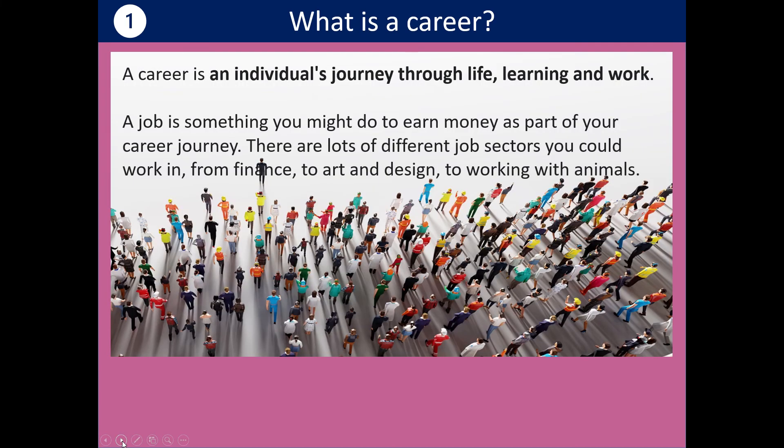So what is a career? The definition of a career is an individual's journey through life, learning and work. Everybody will have a different career, and we'll all have different-looking careers by the time we finish our working life. A job is something you might do to earn money as part of your career journey. You might have jobs in all sorts of sectors and many different jobs in your whole career.